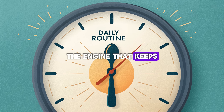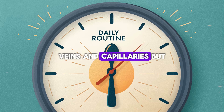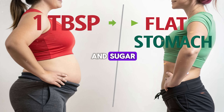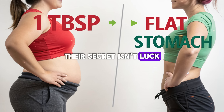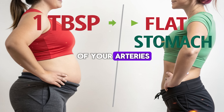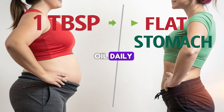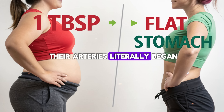Let's start with the heart — the engine that keeps you alive. Every beat pumps blood through a network of 60,000 miles of arteries, veins, and capillaries. But for millions, those arteries are under attack: clogged by inflammation, stiffened by oxidative stress, damaged by processed oils and sugar. Yet in Mediterranean villages where olive oil flows daily, heart disease is nearly 50% lower. Their secret isn't luck — it's biology. Olive oil's polyphenols, especially hydroxytyrosol, protect the delicate lining of your arteries — the endothelium — keeping it flexible and strong. In a study from the European Journal of Clinical Nutrition, people who consumed olive oil daily showed improved endothelial function and reduced blood pressure in just three weeks. Their arteries literally began to heal themselves.